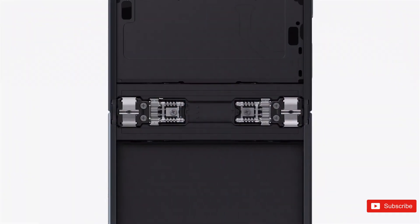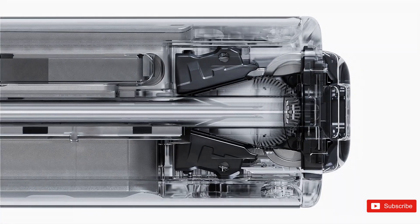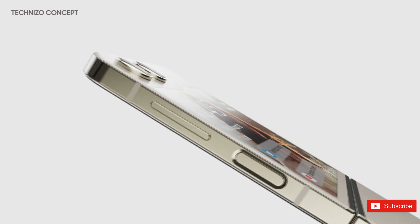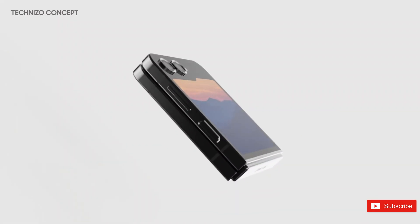The Flip 5 is also expected to offer a stunning display, a powerful camera system, and an innovative folding mechanism. It is set to be a game-changer in the smartphone industry. With the impressive performance levels, innovative design, and cutting-edge features, it is sure to attract a lot of attention from both consumers and tech enthusiasts alike.